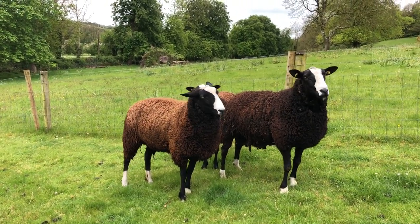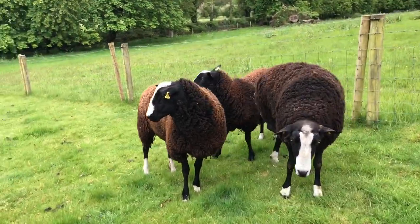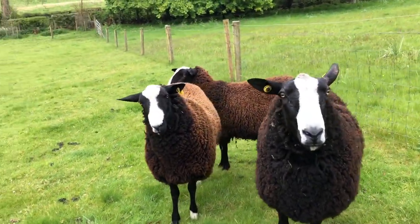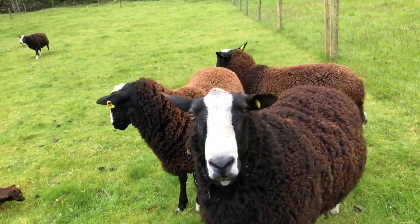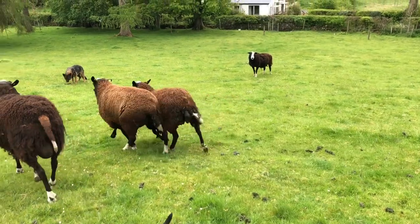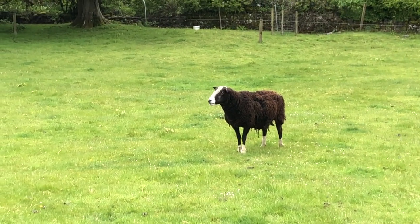Any of you got fly strike perchance? No, that's just a normal scratch — that's not fly strike. You all look fine. There's Buster — he's fine too, I just checked him.